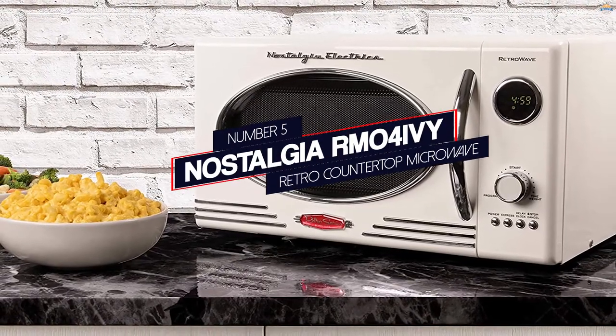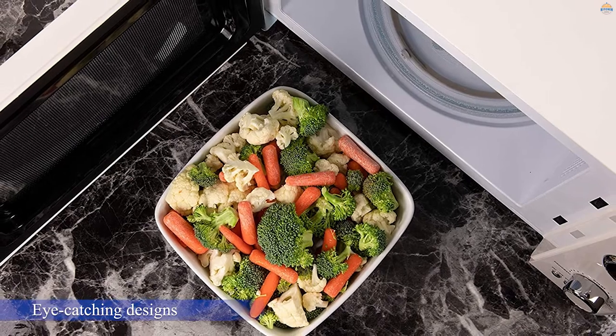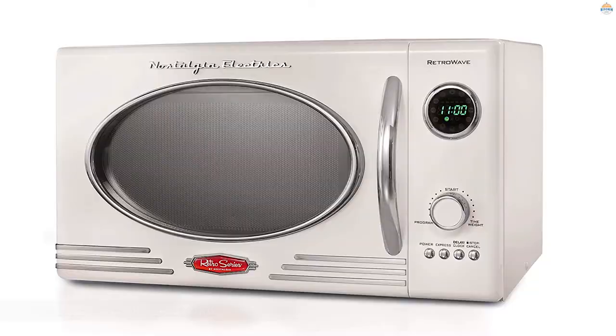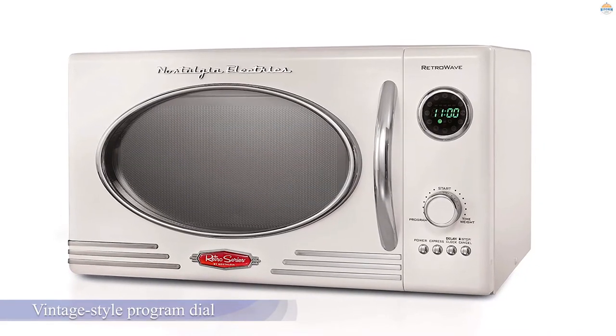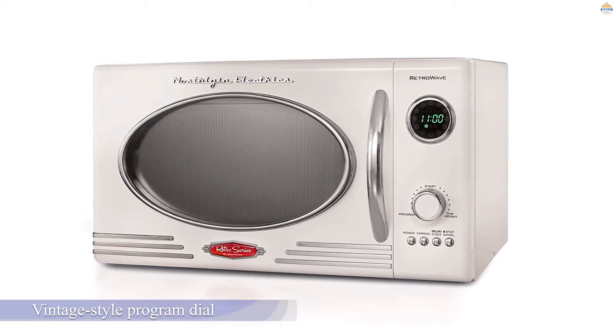Number five: Nostalgia Retro Countertop Microwave. Generally speaking, microwaves aren't known for their eye-catching designs, but this model by Nostalgia Electrics evokes mid-century aesthetics. It's available in four colors: aqua, ivory, jet black, metallic retro red, and sea foam green.